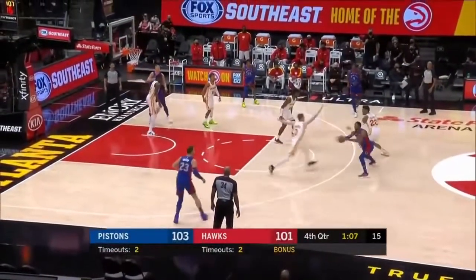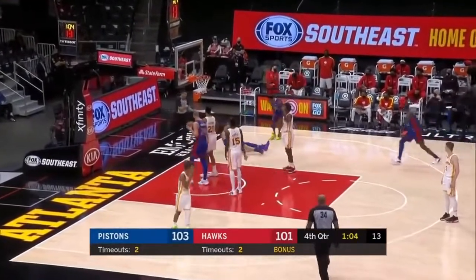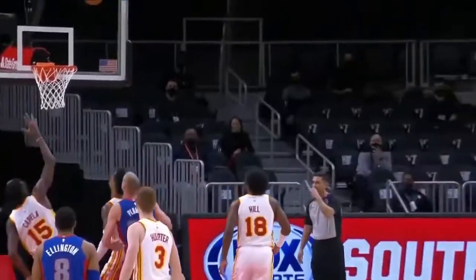Blake Griffin topside of Wayne Ellington, gives back to Blake for a drive — a reverse off the high glass! He hit it! Count that baby, and a foul! Did you see what he did? He takes off on one side of the hoop.